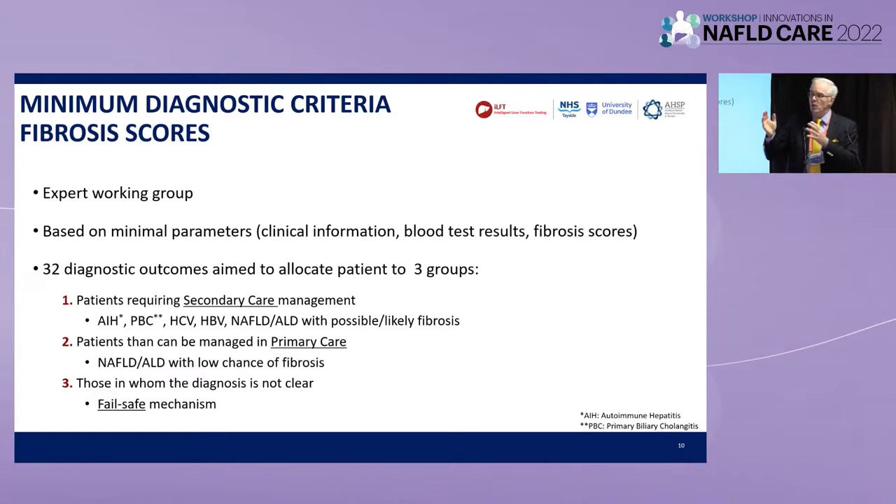If you do that, you come up with 32 diagnostic outcomes, and you're able to allocate patients into three broad groups: those with definite liver disease or advanced fibrosis from a common liver disease needing referral; patients that can be managed in primary care with low fibrosis scores but a definite diagnosis; and a group of the 'God only knows' — where we are unable to come up with a diagnosis. We designed these criteria to fail safe. We wanted to build confidence around them because we were going to enforce them on our GP colleagues. So we took a hard diagnosis of NAFLD — you had to be obese with BMI over 30, and have two features of the metabolic syndrome.